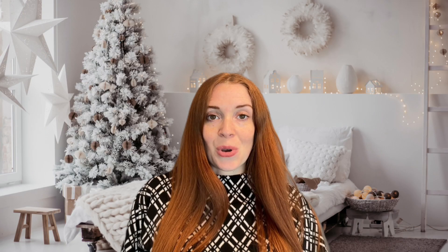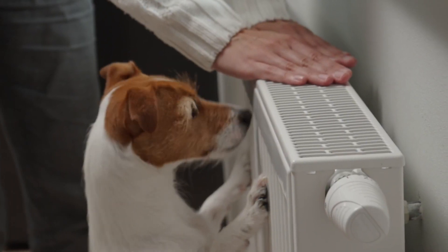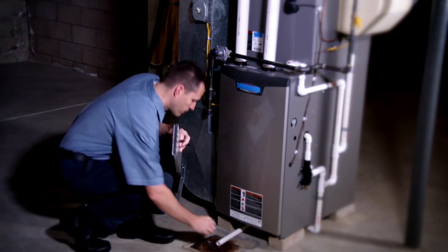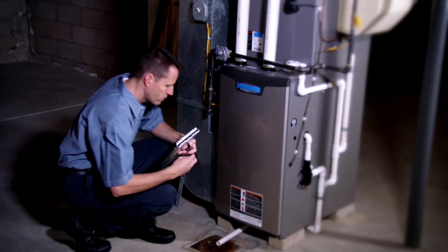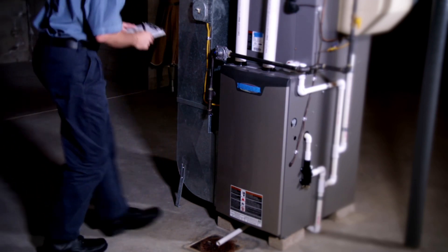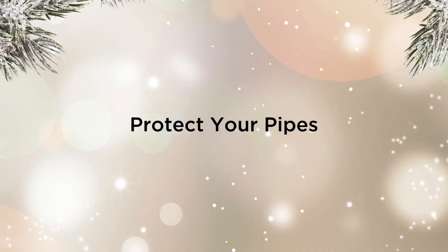Service your heating system. Before the cold weather sets in, it's crucial to have your heating system inspected and serviced. A professional technician can clean or replace filters, check for potential issues, and ensure that your furnace or heat pump is running efficiently.